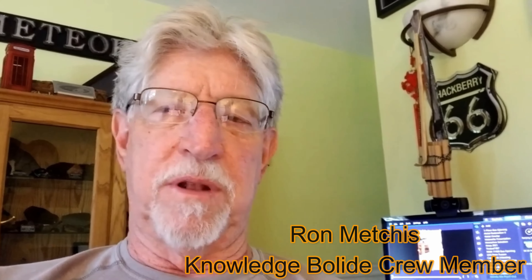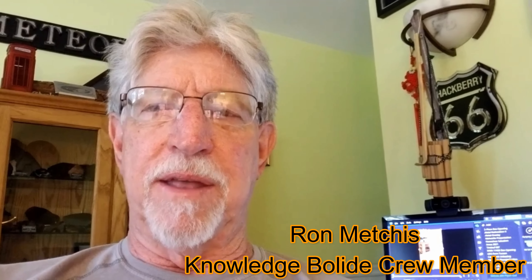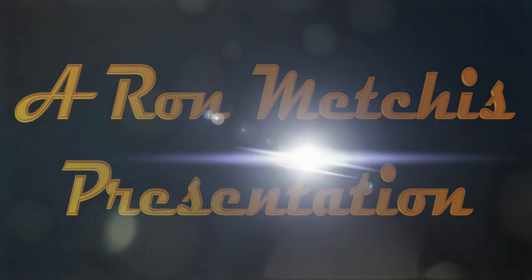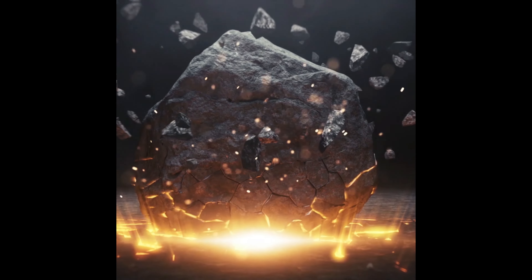Well there you have it. That's a quick view of all 16 of my Sikhote-Alins. I hope you've enjoyed this video as much as I did making it. So until next time, this is Ron Metches signing off.